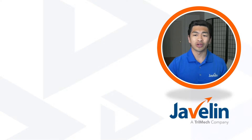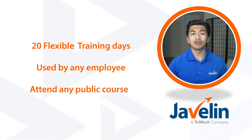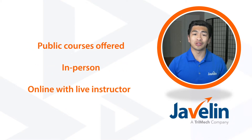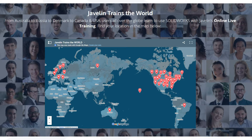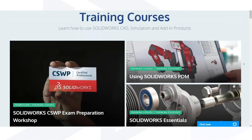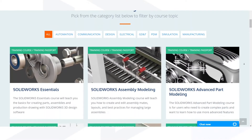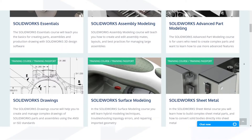So what is the corporate training program? This program gives companies 20 or more flexible training days that can be used by any employee for any public course, either offered in person or online with a live instructor. This list of public training courses available is pretty long, spanning from SOLIDWORKS Essentials to Drawings, Simulation, Advanced Part Modeling, and many more.